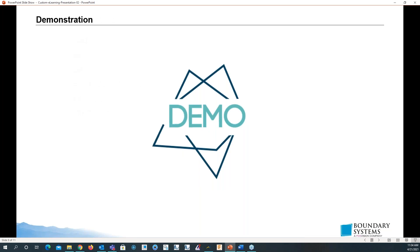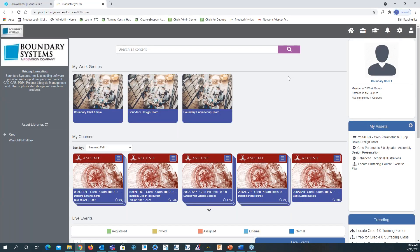Let's go right into the demo — switching to the browser to take a look at the PDS Vision eLearning platform. This is the common dashboard and home page. At the top right you see the image of the user — you can upload an actual picture. It's also showing the number of work groups I'm part of, and that I'm enrolled in 15 courses and have completed one course.